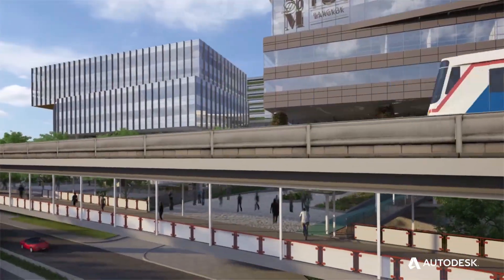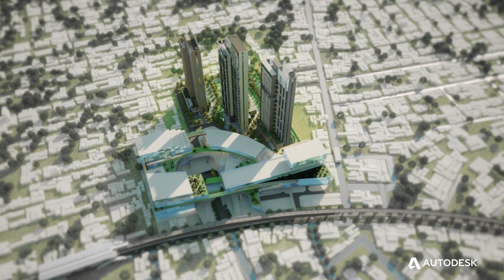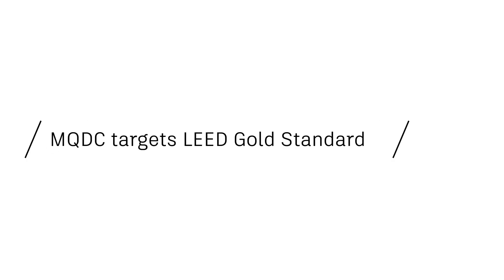We are making sure that every project we work on has a positive impact on all the community around us and also the world we live in. MQDC has a target that all projects have to meet LEED gold standards.